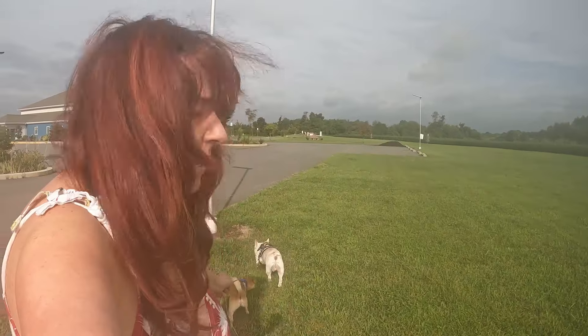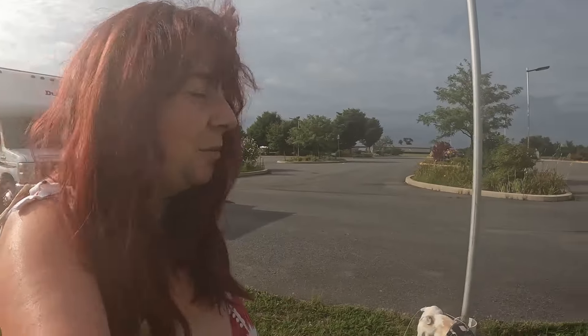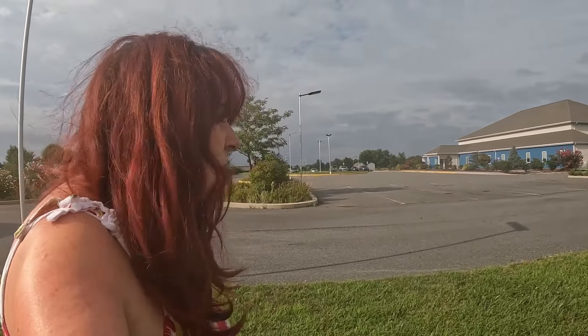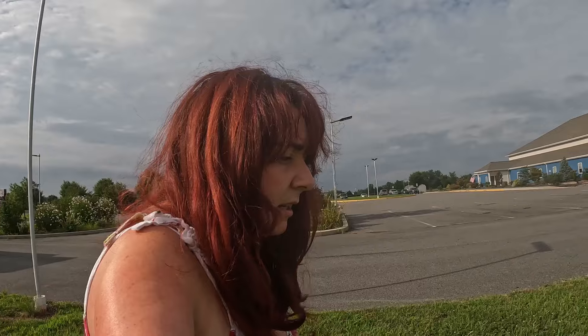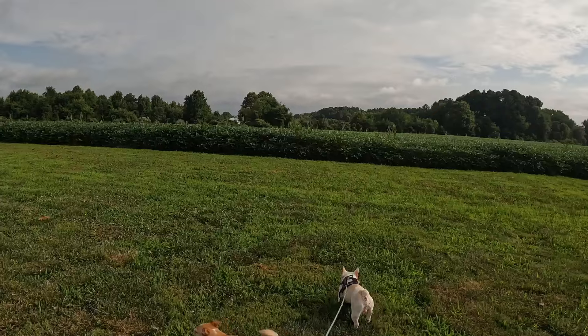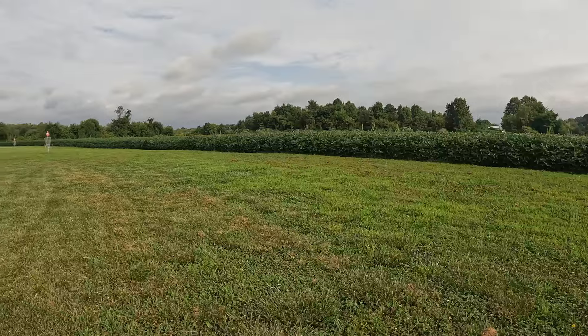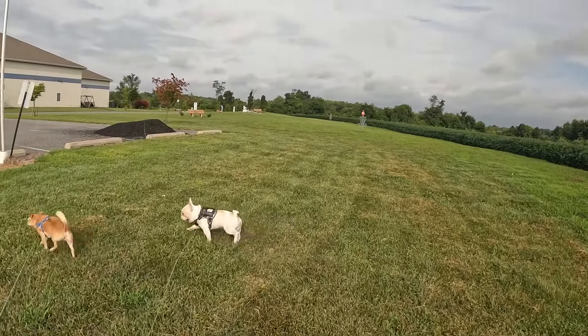Good morning guys. We are in beautiful Delaware. We are currently at a Harvest Host — we're at a church. We got here last night. Sorry we haven't filmed in a while; we've been busy between selling the car and the dolly. Welcome back to the channel guys. We're right across from a cornfield. Really quiet stay. The dogs absolutely love it here — I had them on the lead running around.